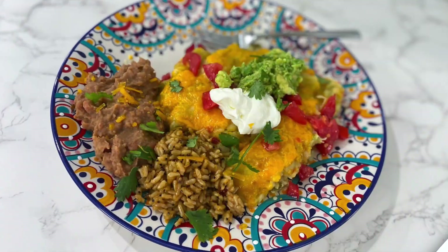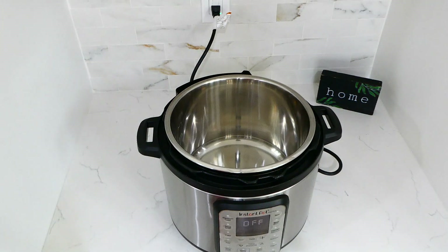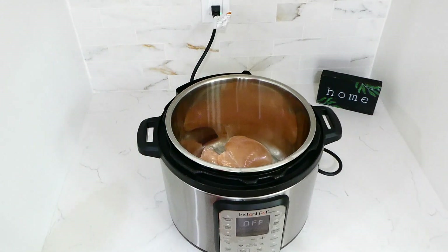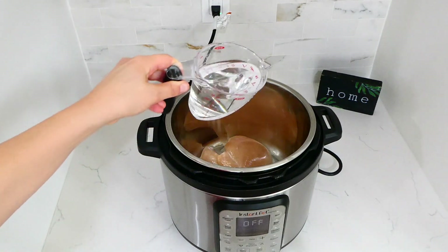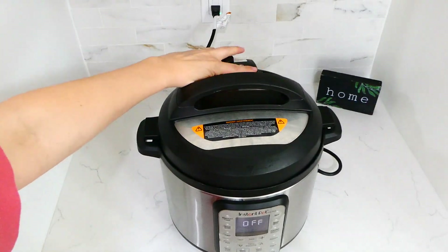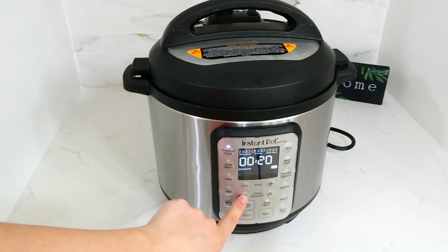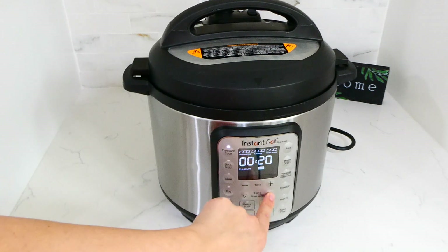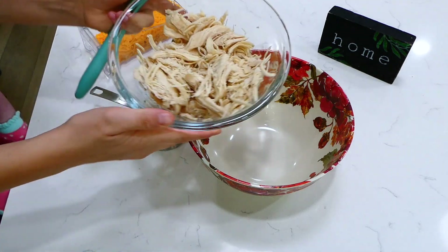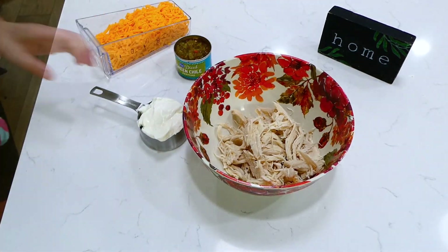Now we're making classic green chili chicken enchiladas. You'll need about two and a half cups of cooked shredded chicken. I'm cooking mine in the Instant Pot — two chicken breasts with one cup of water, lid on and set to sealing, cooked on high pressure for 20 minutes. You could also boil it on the stove or use a rotisserie chicken. Once done, I shredded the chicken and added it to a large bowl.